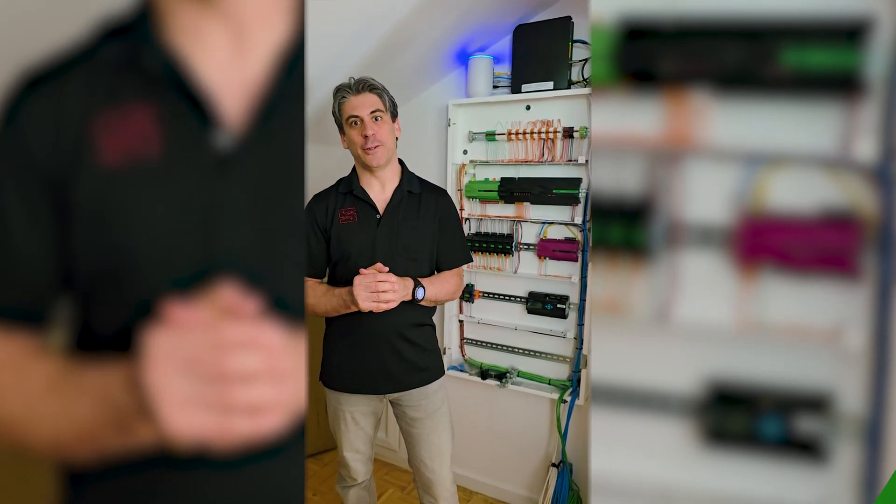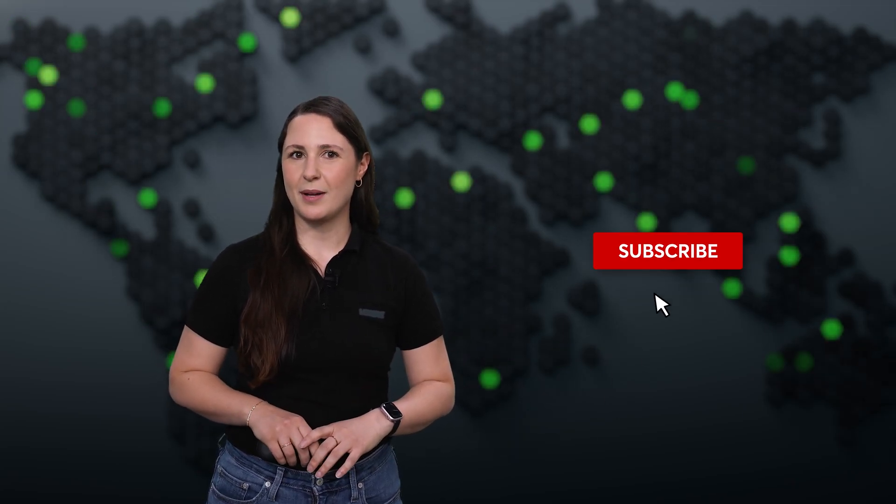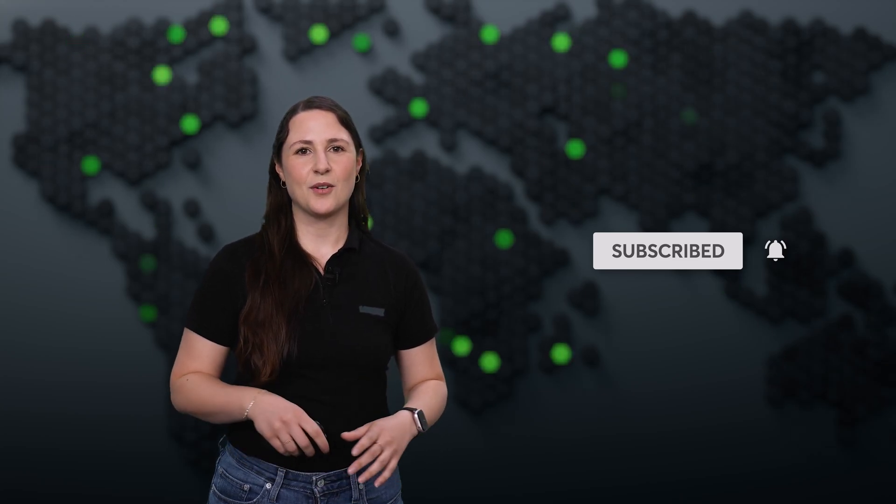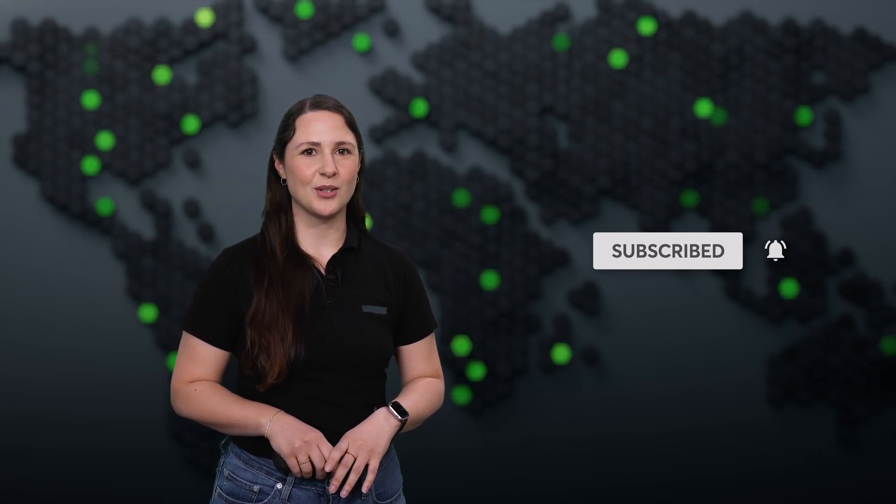That's a wrap on this month's Luxon Flash. If you liked this video, give us a thumbs up and subscribe to our YouTube channel if you haven't done so already. Thanks for watching and we'll see you next time on Luxon Flash.